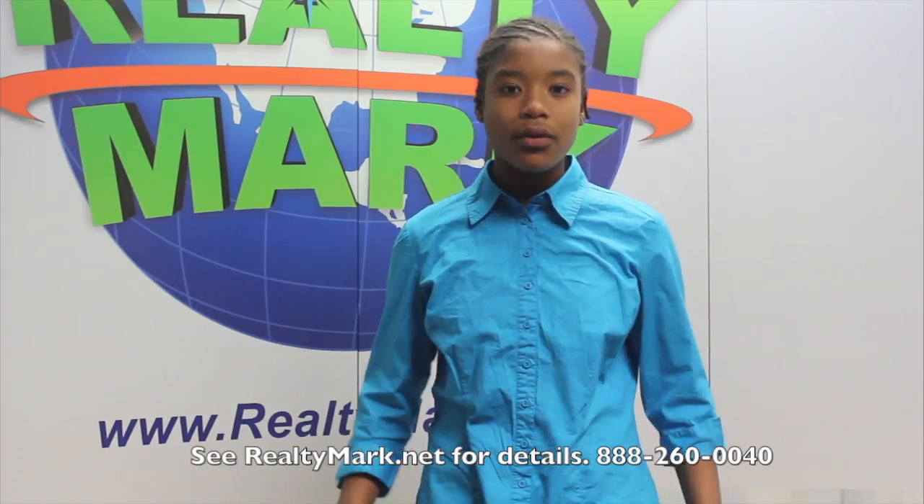Would you like to see your property advertised on TV? RealtyMark is the only company in the region to offer this. In addition, RealtyMark will promote your property on more than 1,000 advertising websites for no additional charge. RealtyMark won't just list your home — they will sell it.